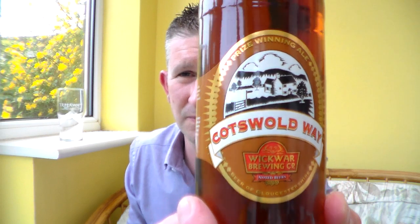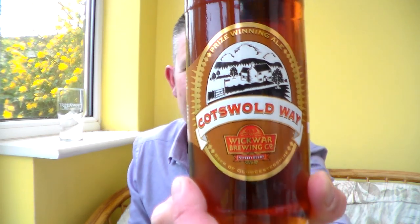But they just seem to make a really good range of good standard sessionable beers. I've had this before — this is their Cotswold Whey. I've had this before on cask and it's just a lovely, really nice beer. It'll be interesting to see what it's like because it is in a 500ml clear glass bottle. I don't know whether it's going to be skunked or not, but coming from such a good brewery I'm hoping it won't be.